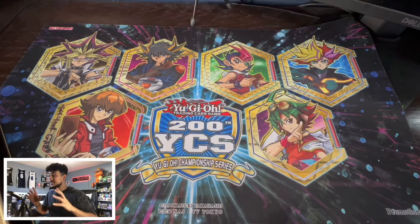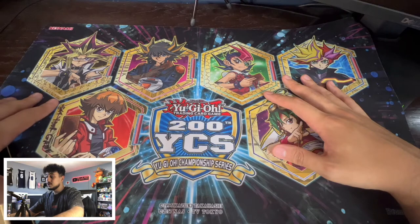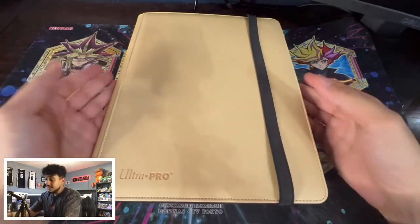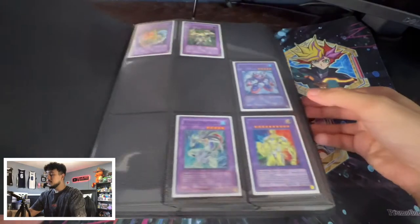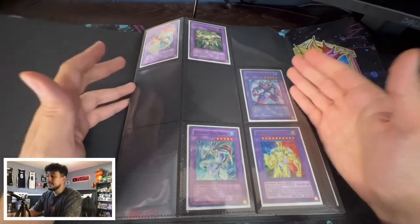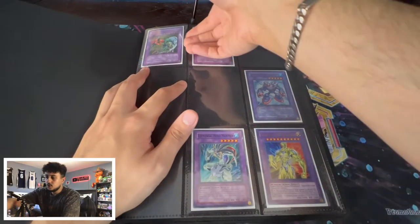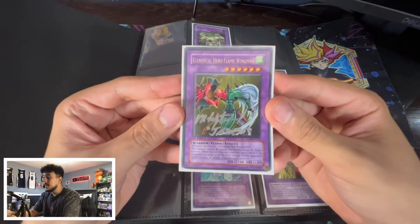Before we get into it, I want to say it's fitting that we're doing this on this playmat — signed by Jaden Yuki's voice actor himself. Eventually I want to get it signed by all the GX cast, but it had to be Jaden first. This is the GX collection. The binder's getting kind of thick, and at $14,000 it should be. Here's the first page. The fusion monsters are in the order they appeared in the anime, not necessarily the order released in the card game.